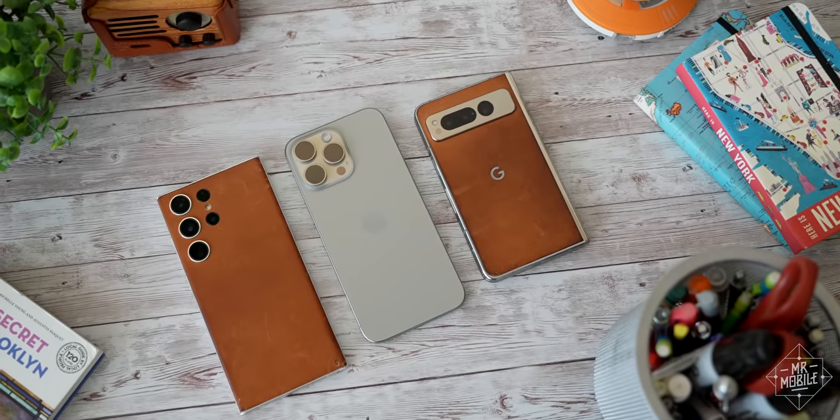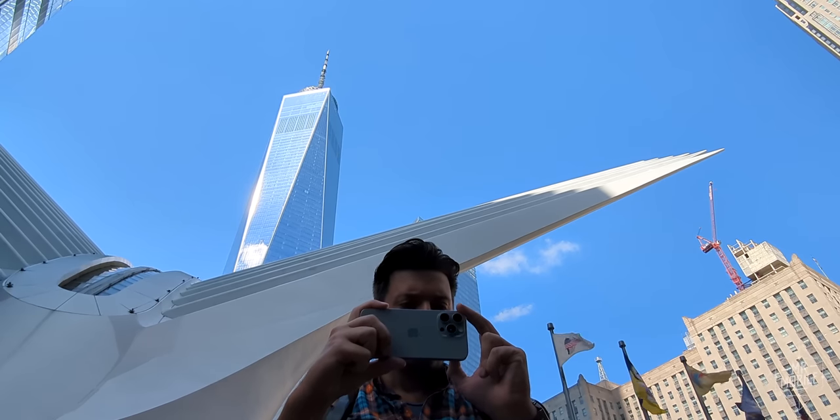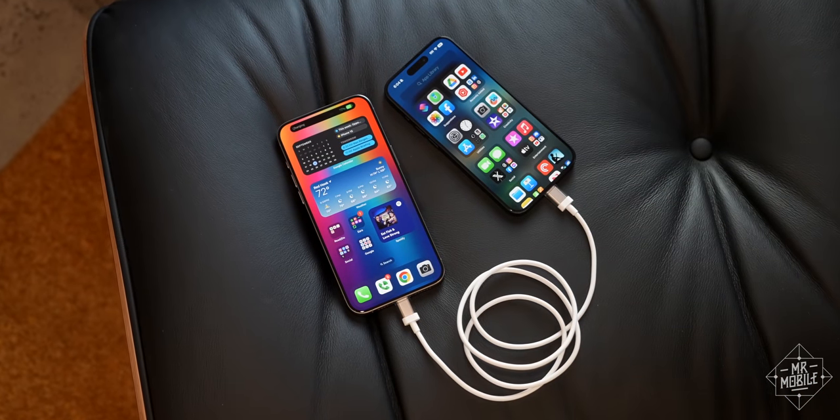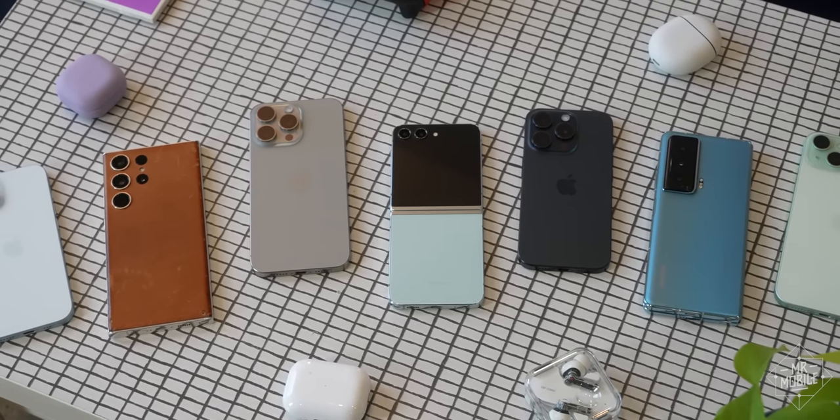But even die-hard droids have to deal with the data. The iPhone just keeps gaining momentum at home and abroad. And after a week with the 15 Pro and Pro Max, I've found five features that would make the transition even easier if I switched.